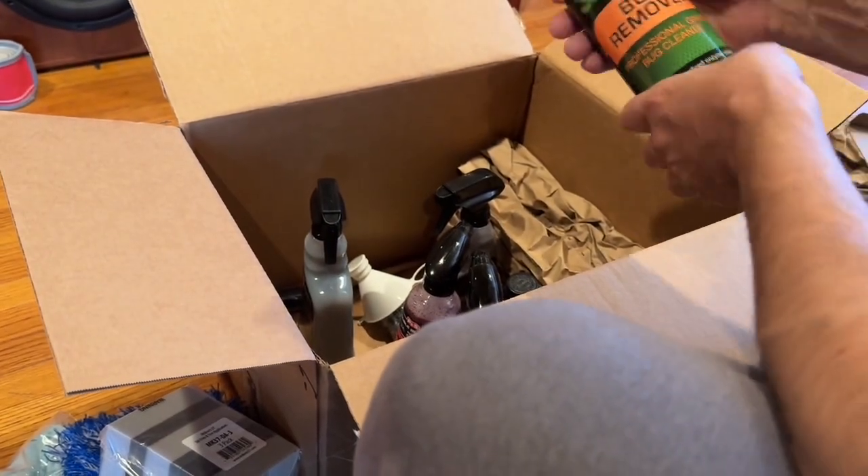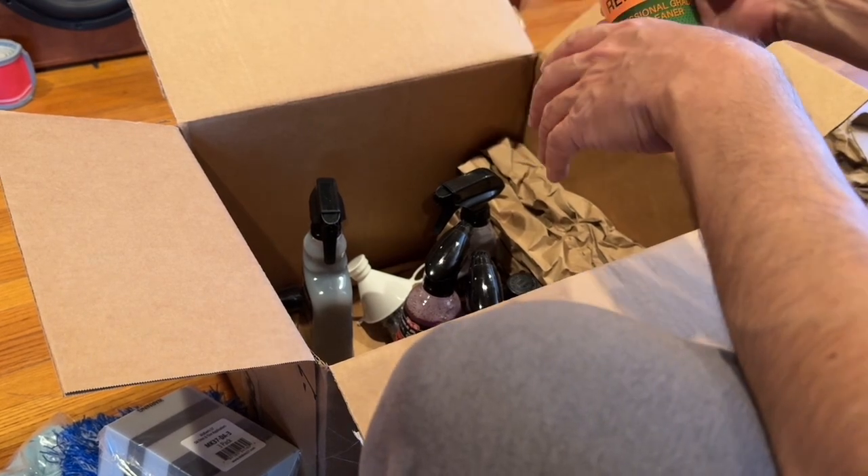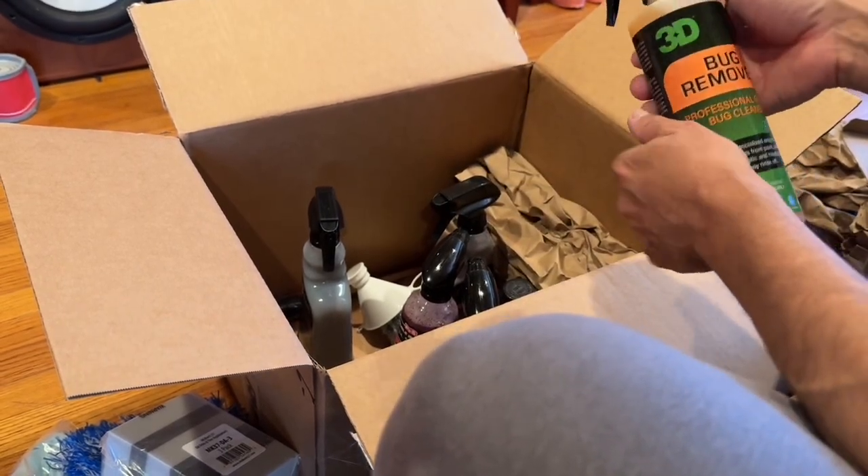3D bug remover. It's not a box from Nick unless there's some type of bug remover, because bug remover is the McKees free gift that they send you — a little four ounce bottle — when you spend over $160 on McKees, which I've done twice in the past.